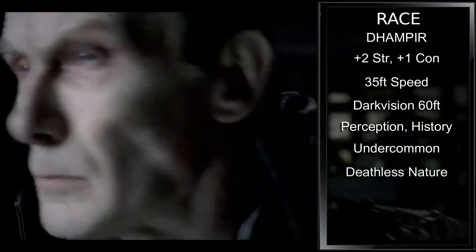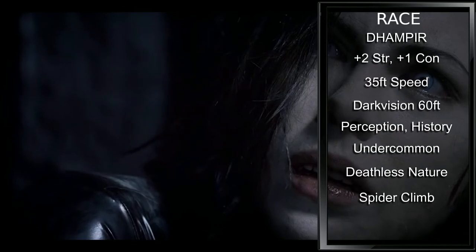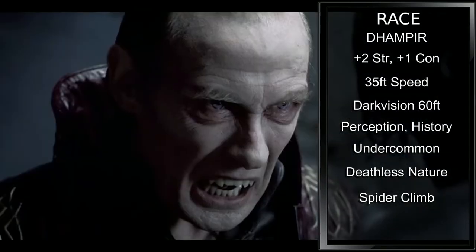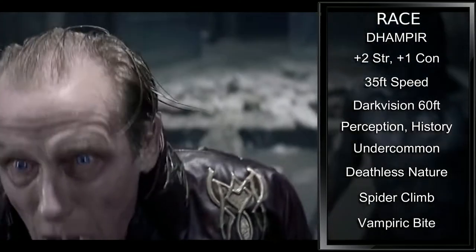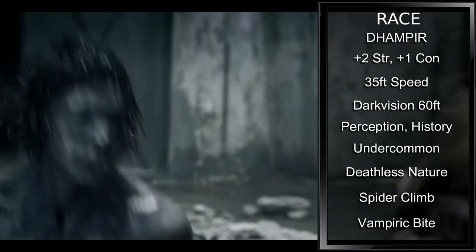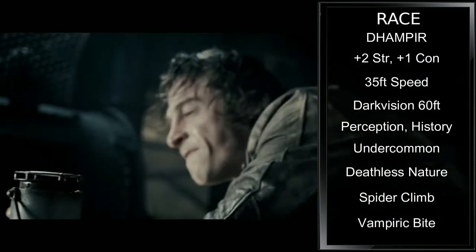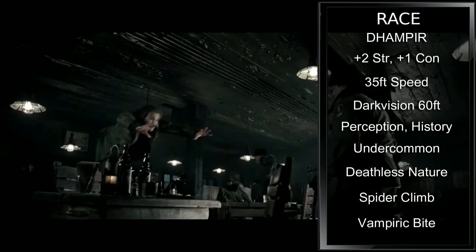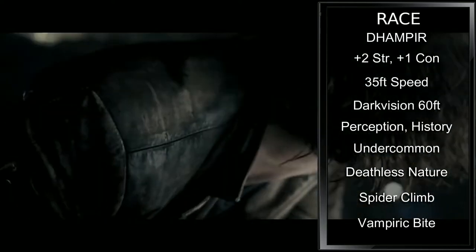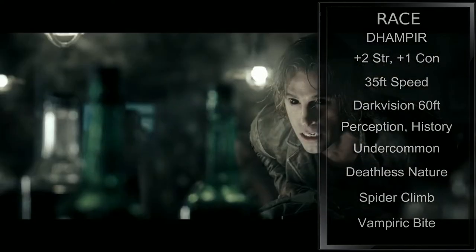Our deathless nature makes it so we don't need to breathe. We have our natural spider climb ability, giving us a climbing speed equal to our walking speed, and at third level we'll be able to do so while leaving our hands free. Finally, we have a vampiric bite. It deals 1d4 piercing damage, and we can add our constitution modifier to attack and damage rolls. We have advantage on this bite attack if we are missing half or more of our hit points, and when we bite a creature that isn't a construct or an undead, we may empower the bite in one of two ways — regain HP equal to the damage dealt, or gain a bonus on our next ability check or attack roll equal to the damage of the bite. We're able to do this a number of times per long rest equal to our proficiency modifier.